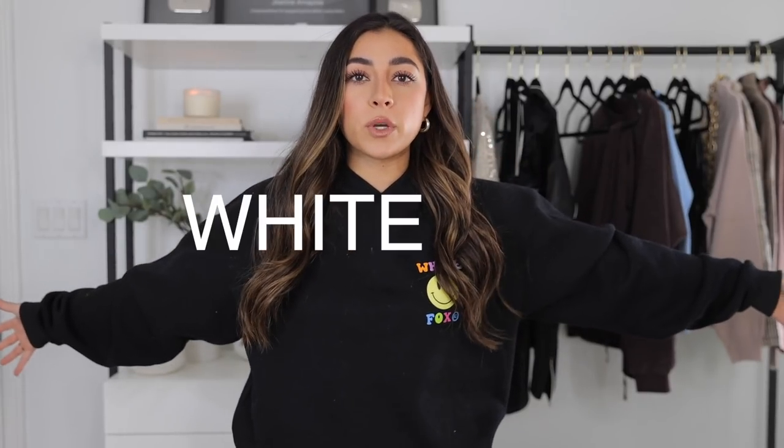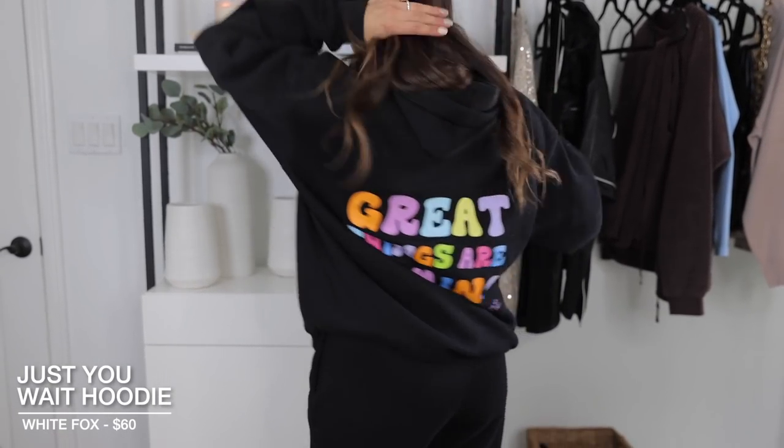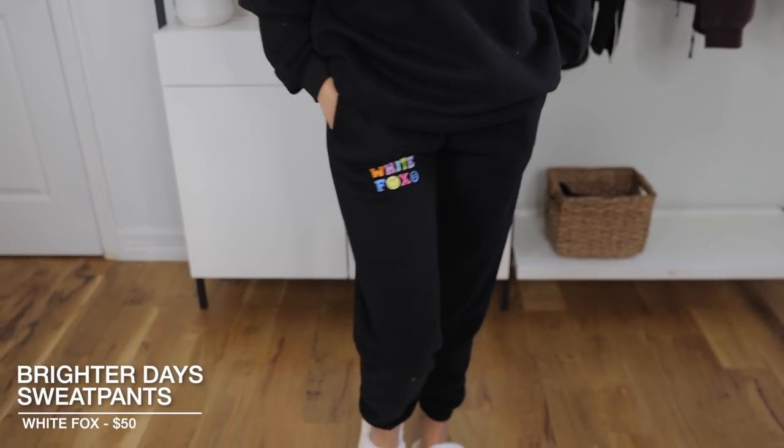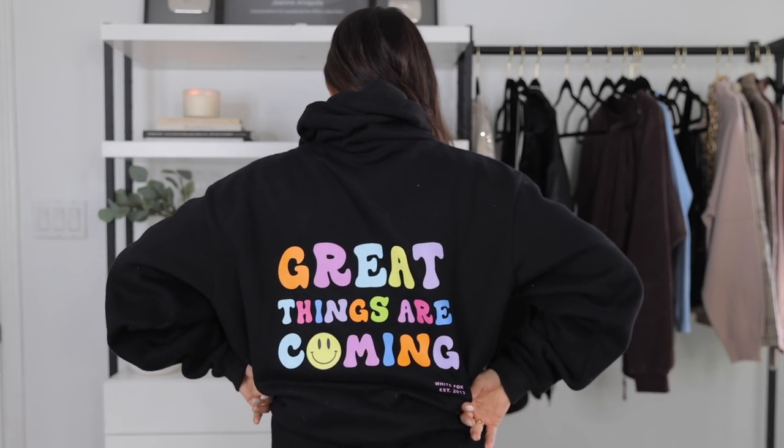Starting off with White Fox Boutique — literally one of my most favorite online boutiques. I have a lot of pieces from them because they're so comfy; their loungewear really pops off. I'm wearing this right here — I have the matching hoodie and joggers. The material inside is so unbelievably soft. The back of the sweater is literally my favorite. Now that we're moving into fall and winter, I cannot wait to wear these. I am a huge proponent of joggers and matching sets.